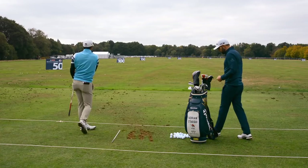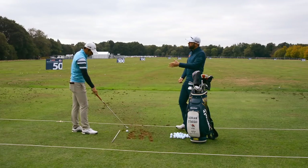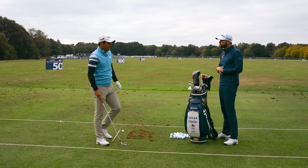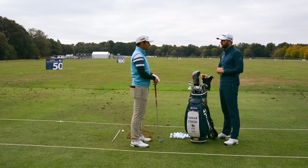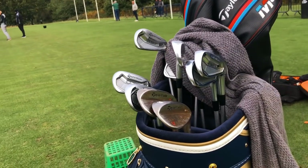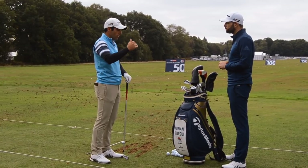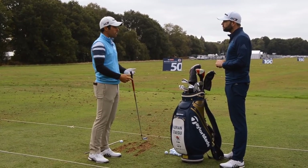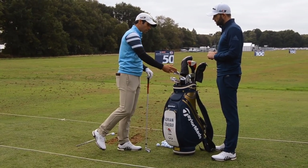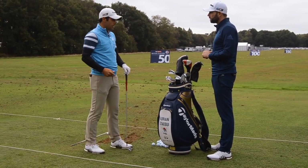Once you've done your putting and chipping, you move on to the driving range. After my chipping I normally come to the range - that's probably between 45 minutes and an hour before my tee time. I start warming up again with the short clubs: a 58-degree wedge doing chip shots, then 50-yard shots, then a full 58 which is about 90 yards, then move up through nine-iron, six-iron, four-iron, and some three-irons.